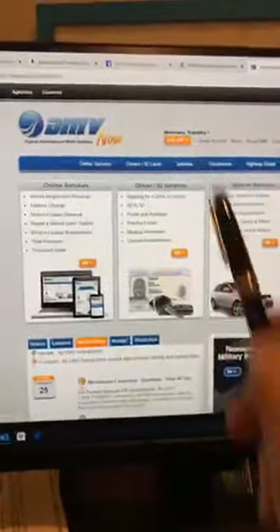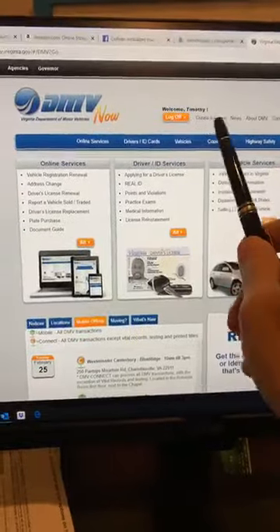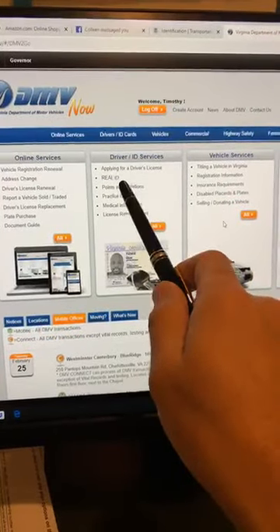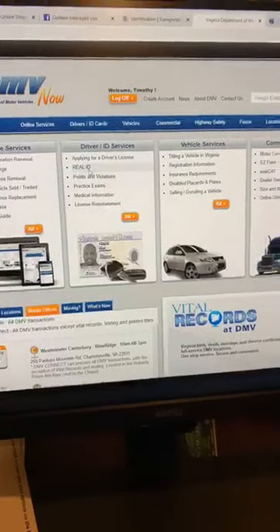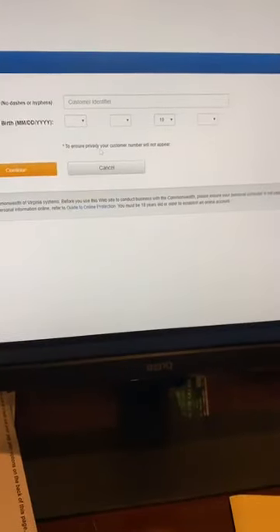You can go online to the Virginia DMV's website. You have to log in — you need your credentials with the DMV, and if you don't have them you can get those. Then you go to the Real ID link, click the 'Get Started' button, log in, and enter your information. What that does is pre-fill out the application with the Virginia DMV. And then when you get to the DMV, they give you a priority number.